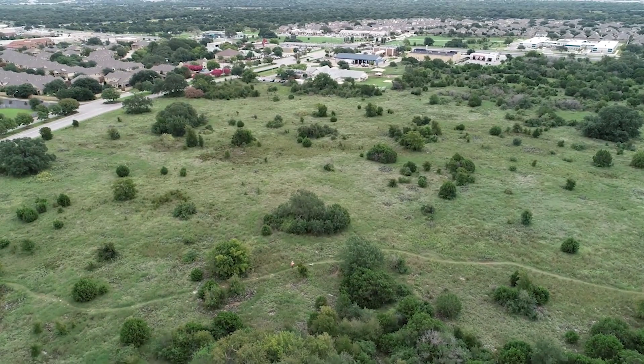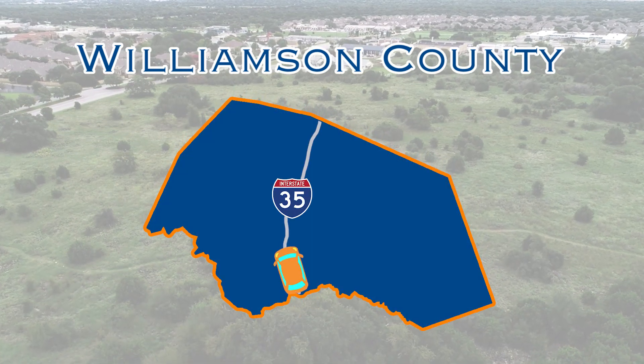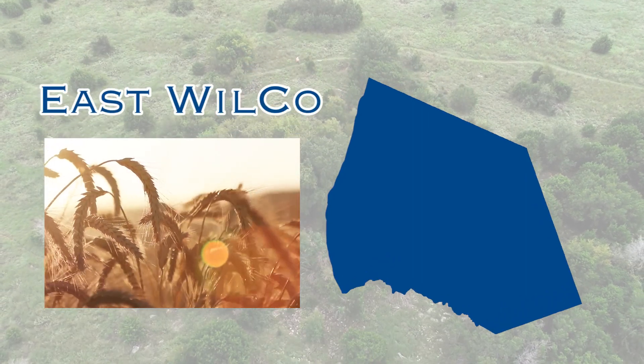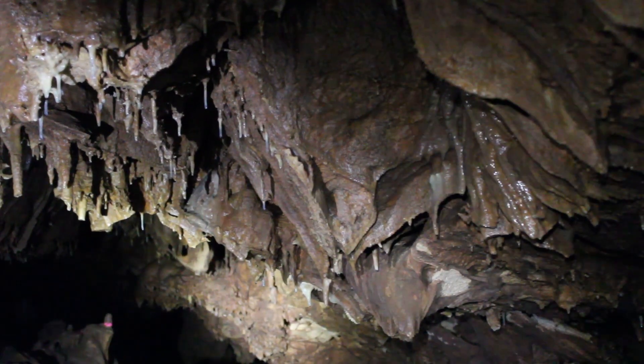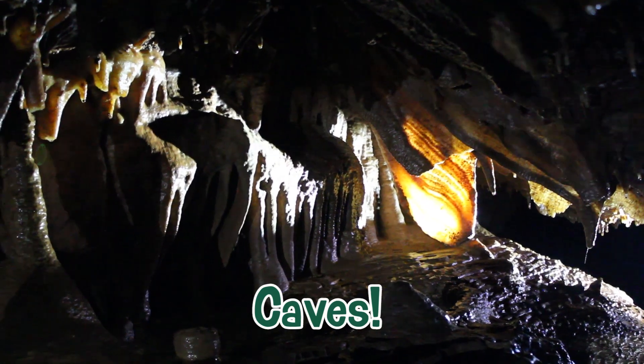To start off, let's begin with a lesson on our soil. Williamson County's topography is essentially split in half by I-35. While the soil on the east side of the county is rich clay-like blackland prairie soil, the west has a hard porous foundation of limestone and granite. This rock and water combination can eventually over time lead to the formation of caves, which we have quite a few of in the area.